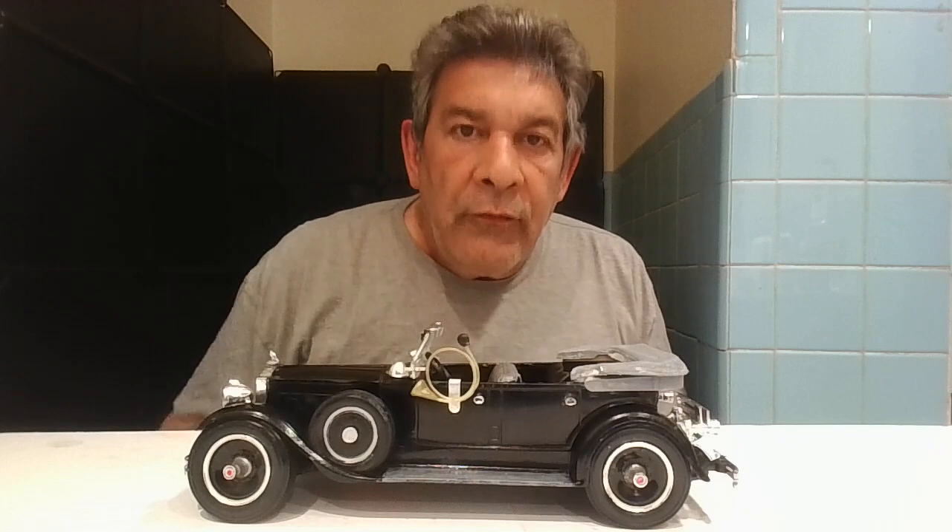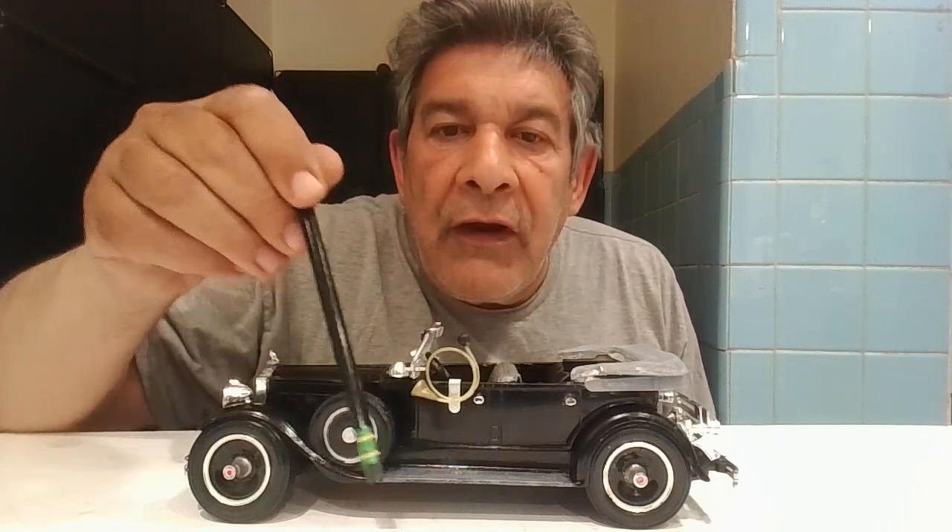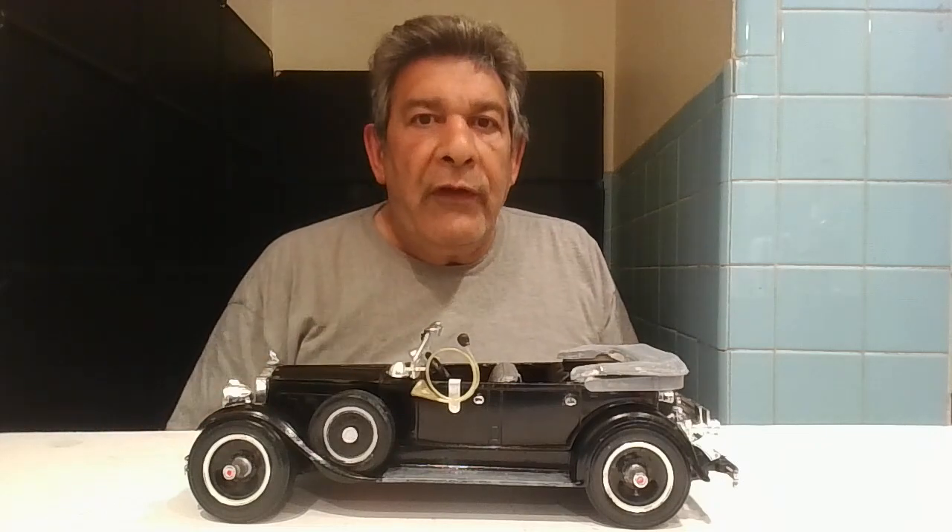Why am I showing this car again? Because in the previous video it had a hair right down over here and I didn't even notice it. It bothered me — why didn't I see that hair? I had to pull it off and I don't want to redo the whole video, because that changes your comments and everything.